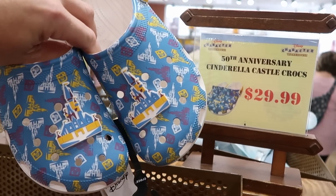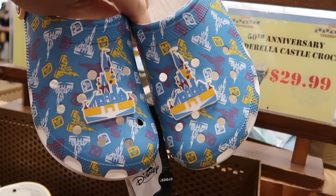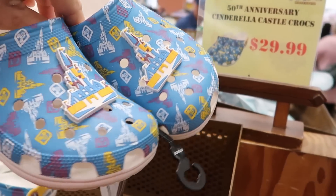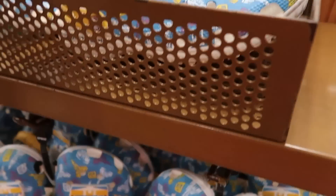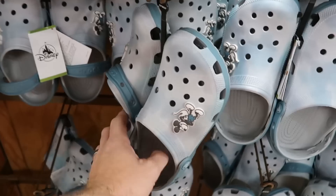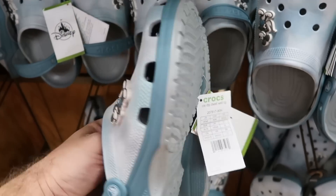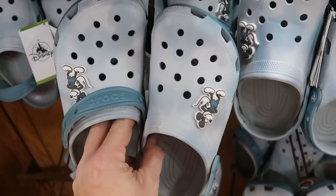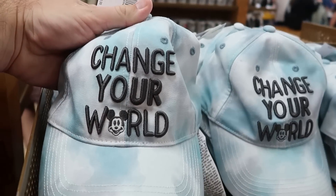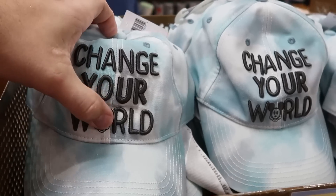They also have a really big selection of the 50th anniversary Cinderella Castle Crocs — with those really big jibbitz of Cinderella Castle on the front and 'Walt Disney World' on the side — $29.99. And these tie-dye ones are so much fun — I love the tie-dye pattern with the Mickey jibbitz on either side in a really fun blue — $24.99. And they still have the matching tie-dye ball caps where it says 'Change your world' — $7.99 marked down from $20. The 'O' is actually Mickey.